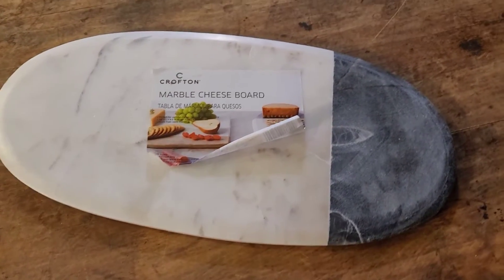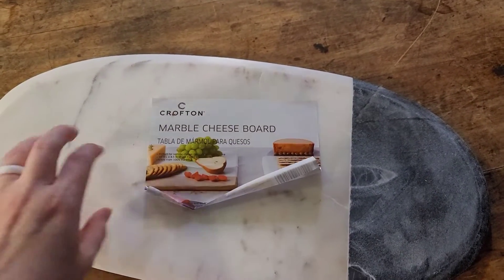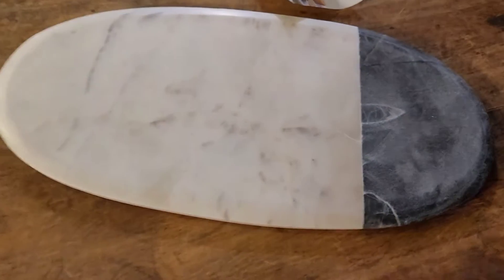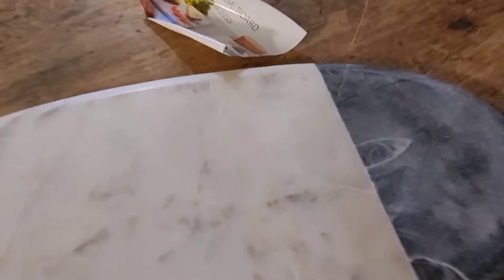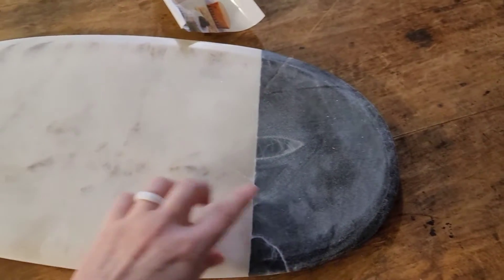Next, I bought this — I guess it's a charcuterie board. It says cheese board. But it's marble. It is so heavy. But such good quality. See the sparkles? I'm assuming it's real marble, I'm not really sure. But it was on clearance for $12.